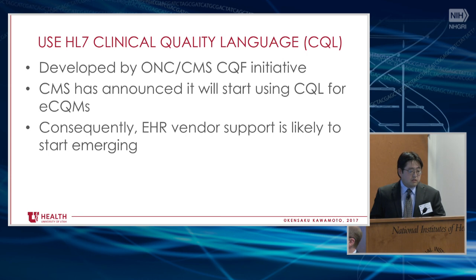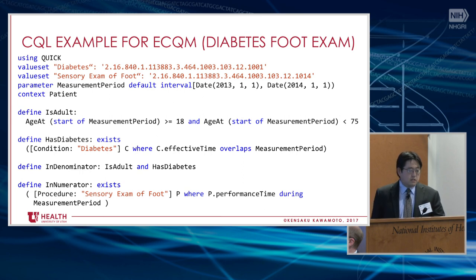Getting into some specifics around working with others and using important emerging trends: I'd recommend using the HL7 Clinical Quality Language, or CQL. This was developed by the ONC CQF initiative. There are a lot of reasons to recommend certain standards, but what I've learned is it's really important to understand where the industry trend is going — and I think the trend is going toward CQL. Primarily, this is because CMS has announced it'll start using CQL for its electronic clinical quality measures, which means if you want to get paid by CMS, you'll need to support this standard. So EHR vendor support is likely to start emerging, and aligning with that is a really good idea. This just shows what CQL looks like in human-readable form — for quality measurement for diabetes foot exams. It can do much more complex things. The gist is often not whether a standard is technically better than another, but whether vendors are going to adopt it — and this probably has the best chance right now.